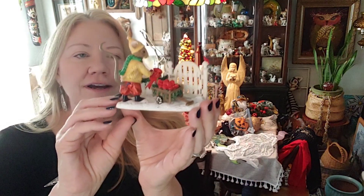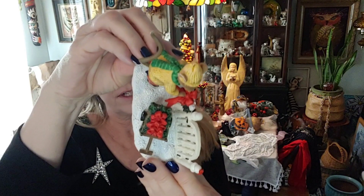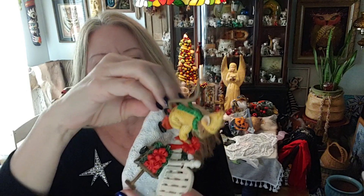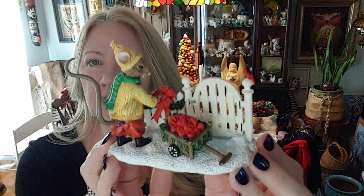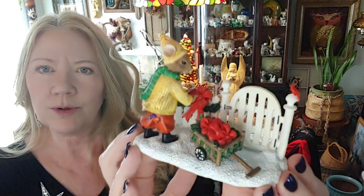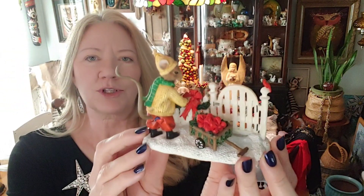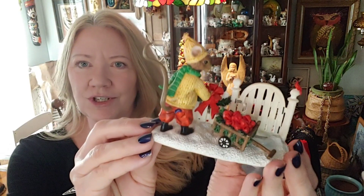This little guy is so adorable — he's called a Merry Mice by Pipka, his name is Joey, from 2004. He's a cute little mouse at the fence post with cardinals, looks like he's putting bows on the fence. And then these little mice are Enesco — cute little mice saying their prayers before bed. I thought those were adorable.